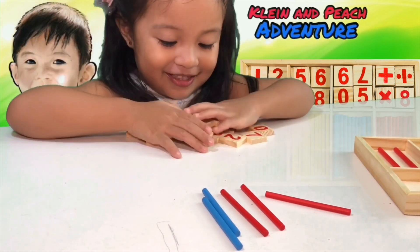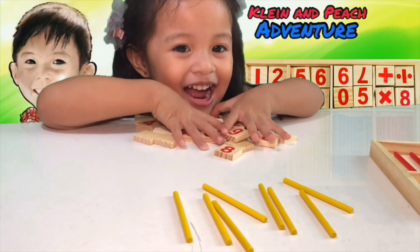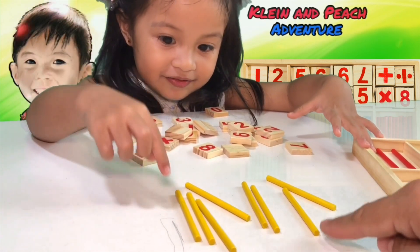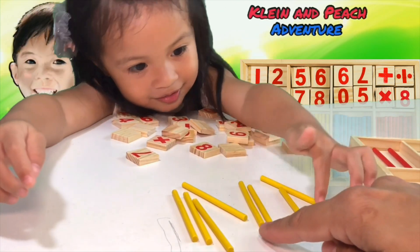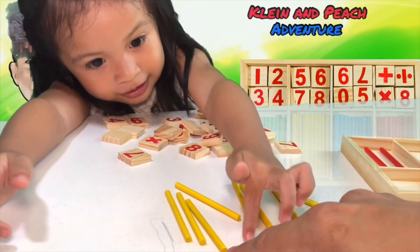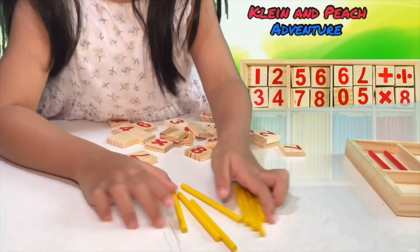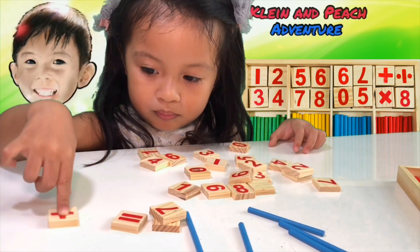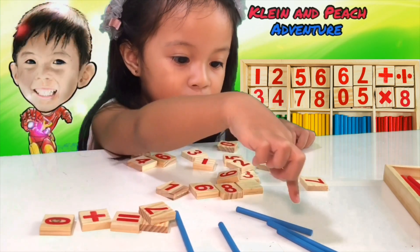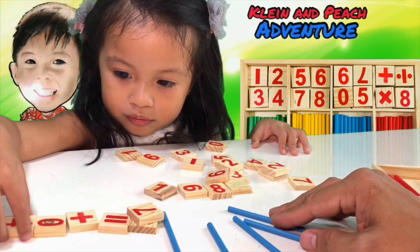Where is zero? Zero — here! This is zero. Very good, Peach. Let's count the sticks, okay. One, two, three, four, five. Very good! How many yellow sticks are here now? One, two, three, four, five, six, seven, eight — eight sticks! Very good. How many blue sticks here on the table? One, two, three, four, five — five blue sticks. Very good!